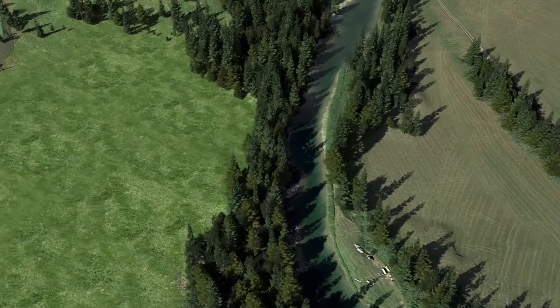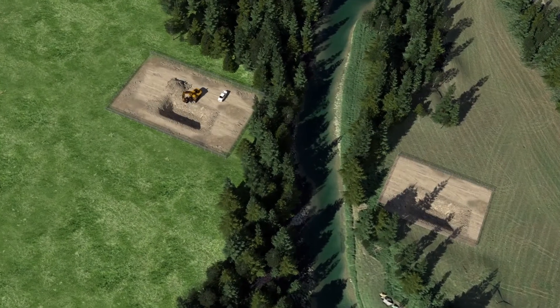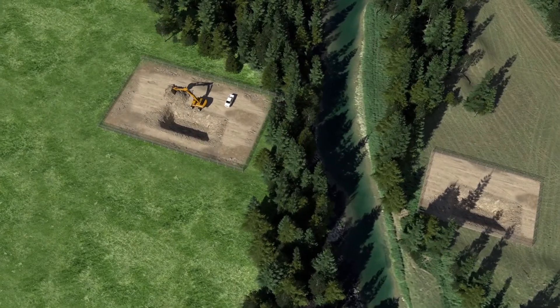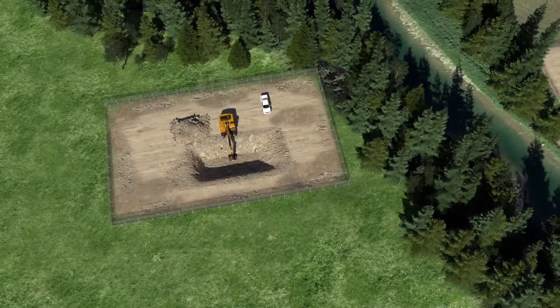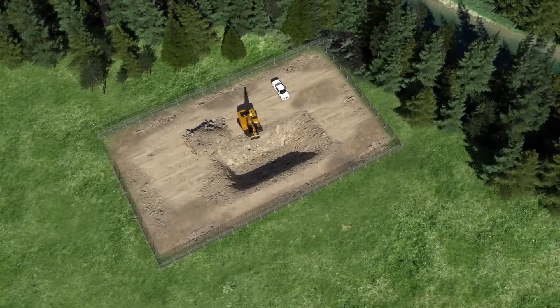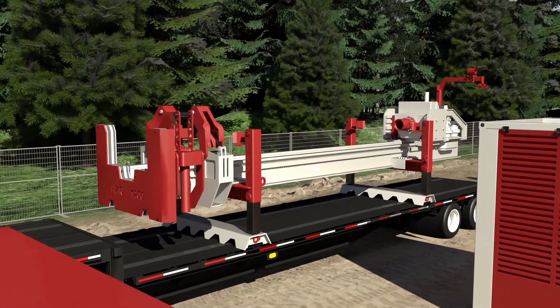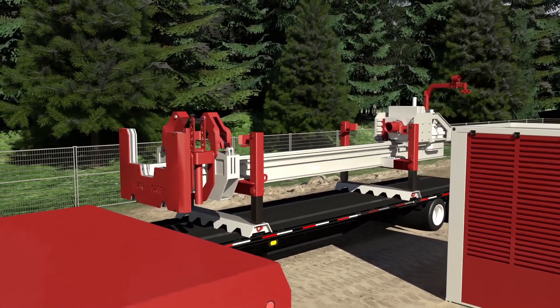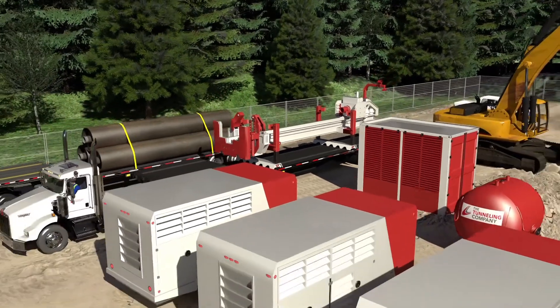The process begins with the excavation of the bore pits on either end of the route. In-place leveling is part of the down-the-hole hammer boring system and ensures great accuracy by compensating for imperfections in pit design. The DTH boring system unit is a complete solution — the drilling rig, tools, accessories, and power pack are all included.